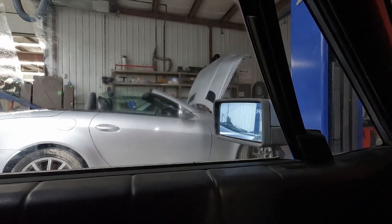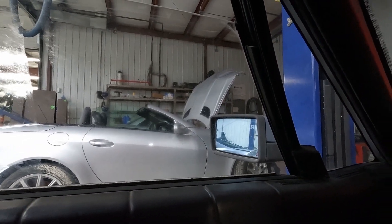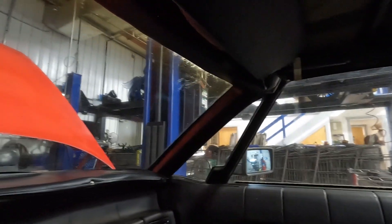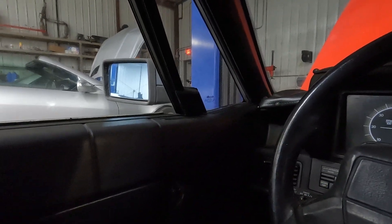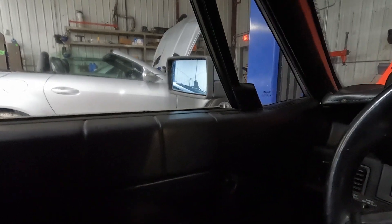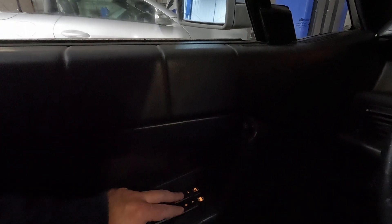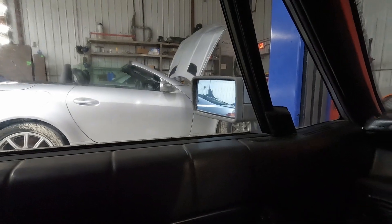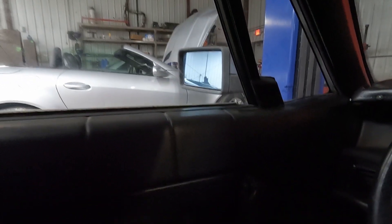There's a very slow power window on the driver's side — it's actually going to stop on us. The passenger side doesn't want to work at all. These buttons are kind of stuck. The lock works, but I can't push the unlock. We'll have to see if we can clean these up.